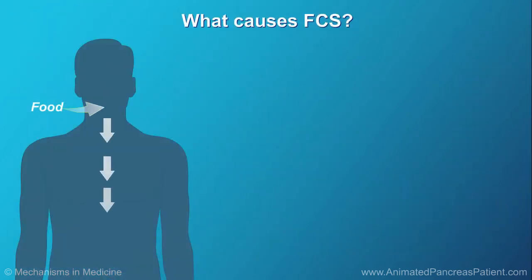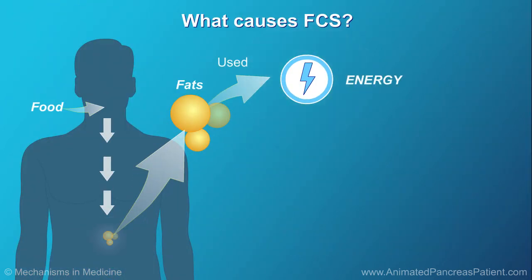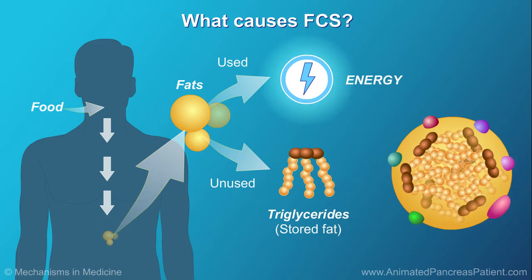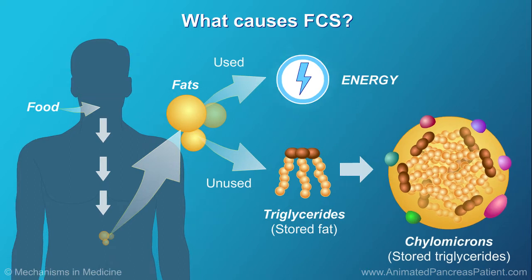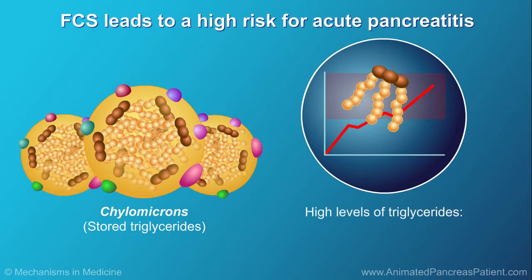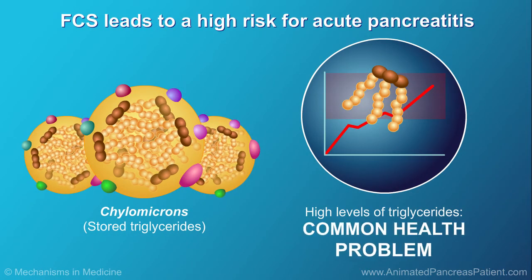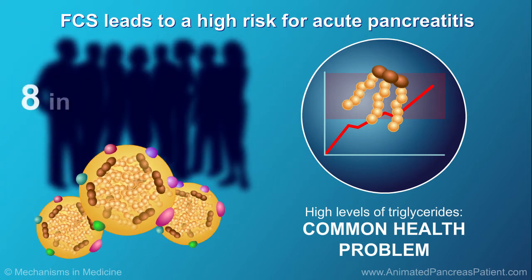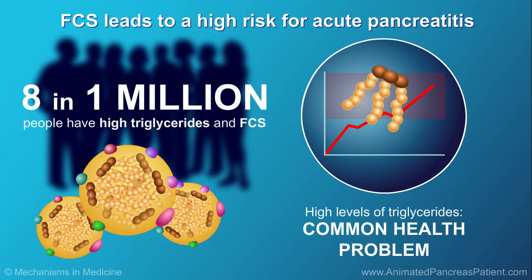The body needs fat to provide energy and help it function. Fat that the body doesn't need right away is stored — these stored fats are called triglycerides. Chylomicrons are balls of fat that store triglycerides. High levels of triglycerides are a common health problem, but very few people with high triglycerides — around 8 in a million, or 1 in 250,000 persons — have FCS.